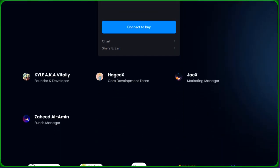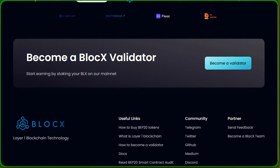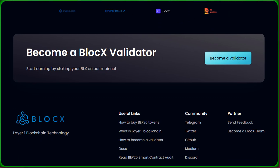And there you have it, crypto explorers — a comprehensive journey into the world of BlockX. A big shout out to our incredible team: Kyle aka Vitaly, Heyjakex, Jackx, and Zahid El-Amin, the driving force behind BlockX's success. Thinking about staking your BLX and becoming a BlockX validator? Start earning now on our main net. The power is in your hands.